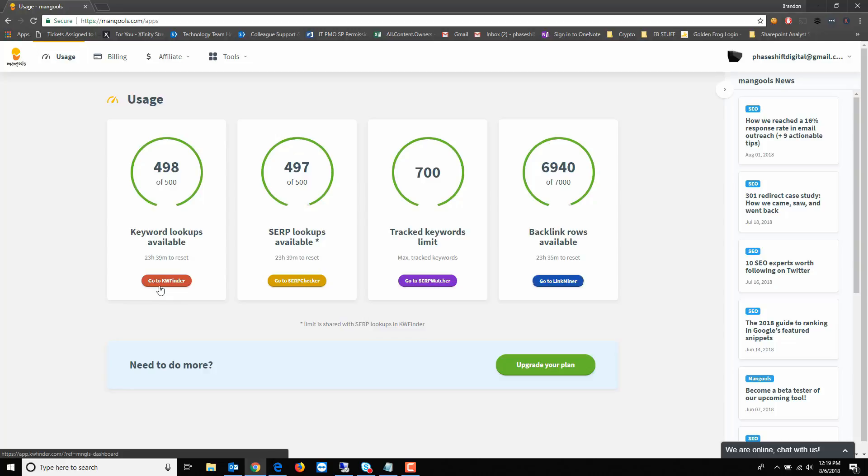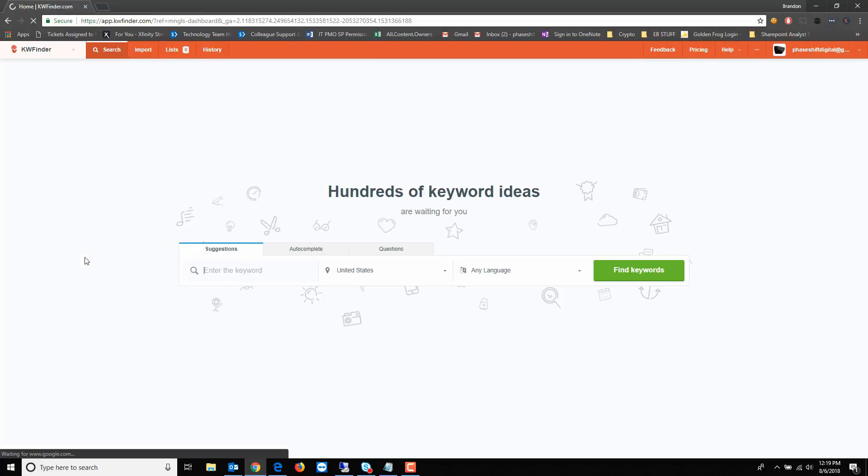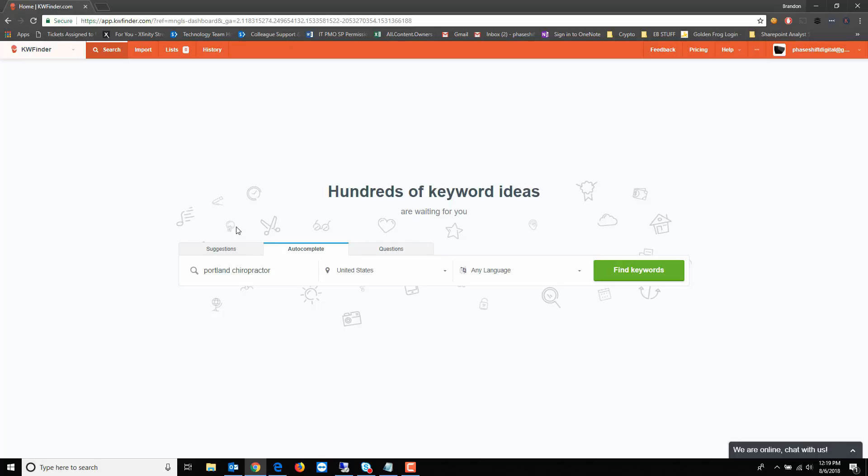I'll start with Keyword Finder. I've heard of it before — I think it's fairly well known in the SEO community. Since I do local SEO and I'm an SEO consultant, let's say I have a chiropractor client I want to do keyword research for. There are three different ways you can search: keyword suggestions, autocomplete like Google's autocomplete, and questions. I'll start with suggestions and set the location to the United States.